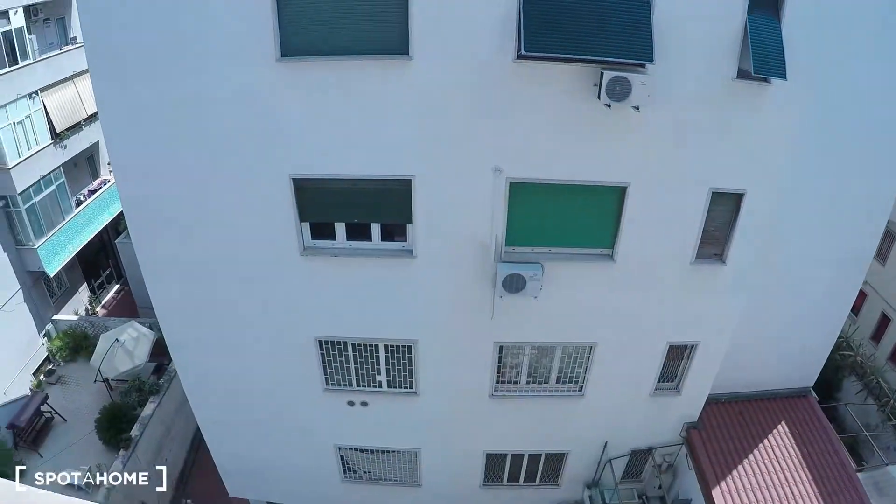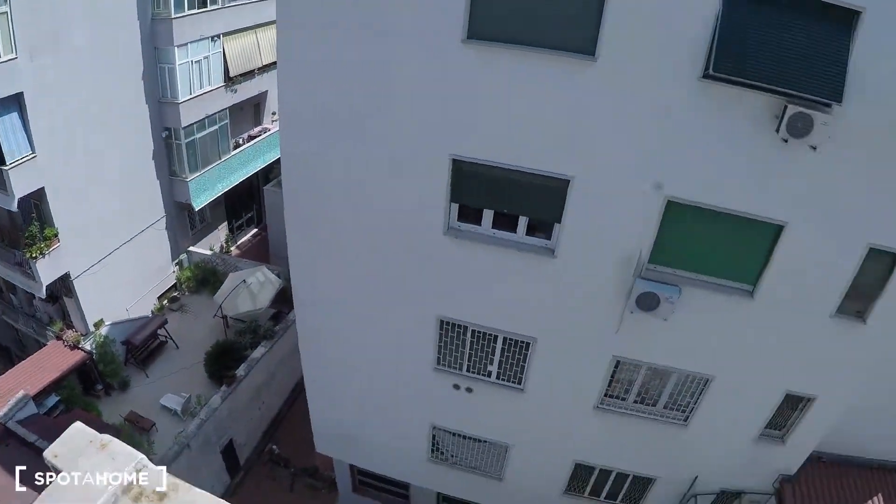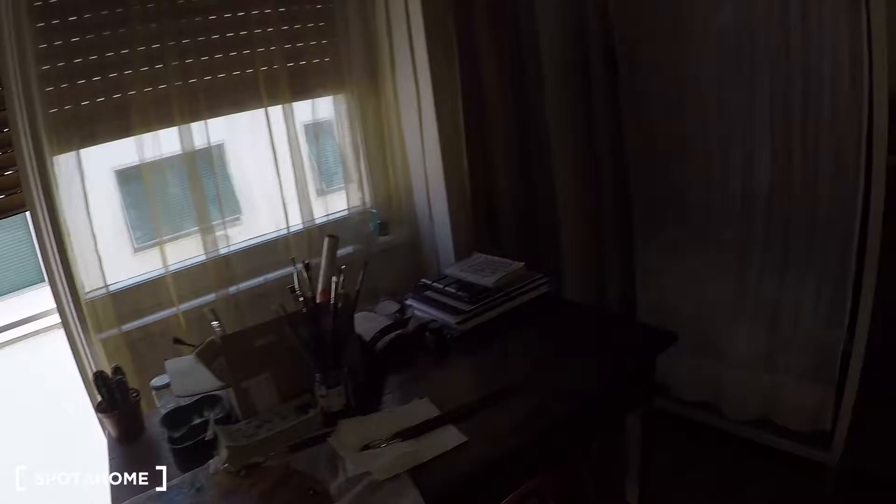Here the view is mainly internal, as you can see completely internal. You have this long — it's like a door window but it's just a window, it's not a balcony.